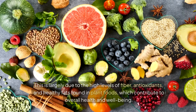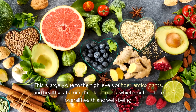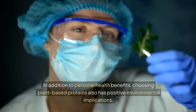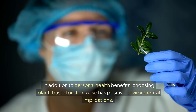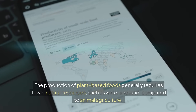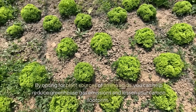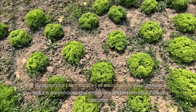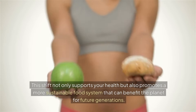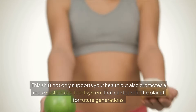This is largely due to the high levels of fiber, antioxidants, and healthy fats found in plant foods, which contribute to overall health and well-being. In addition to personal health benefits, choosing plant-based proteins also has positive environmental implications. The production of plant-based foods generally requires fewer natural resources, such as water and land, compared to animal agriculture. By opting for plant sources of amino acids, you can help reduce greenhouse gas emissions and lessen your carbon footprint. This shift not only supports your health, but also promotes a more sustainable food system that can benefit the planet for future generations.